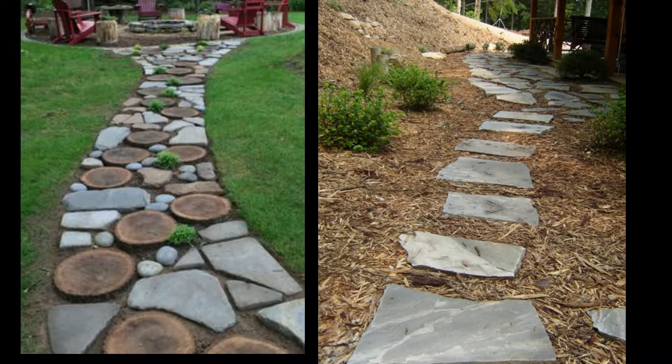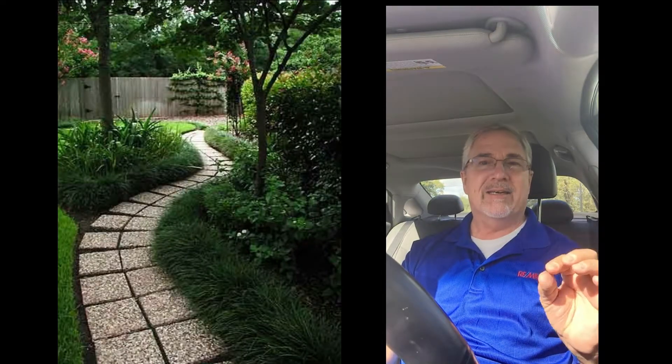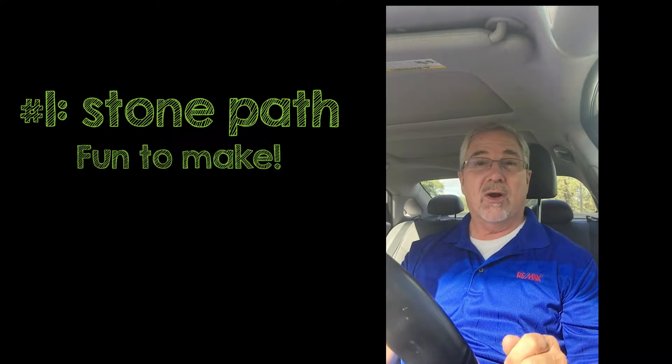Number one, let's start outside. Recently I was walking around, driving around the community, and one thing that stood out to me is stone paths. It can be to your front door, it could be around to the garden. It's something that can add color and make your home distinctive compared to the other homes in the neighborhood. It doesn't cost a whole lot and it could be fun putting in.